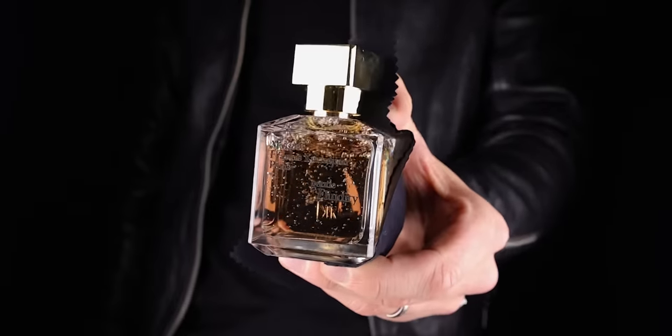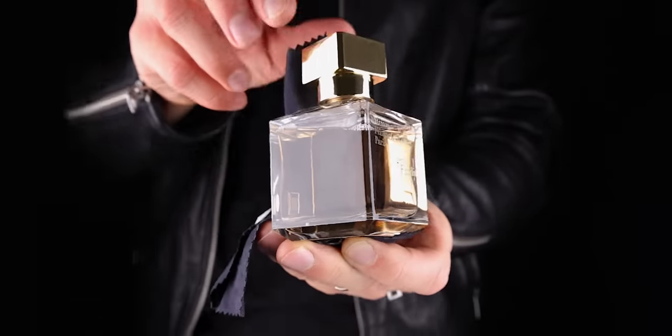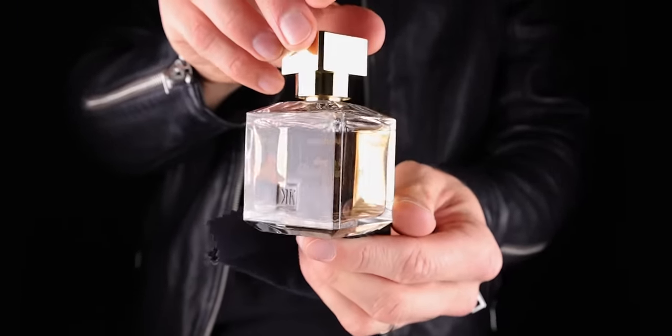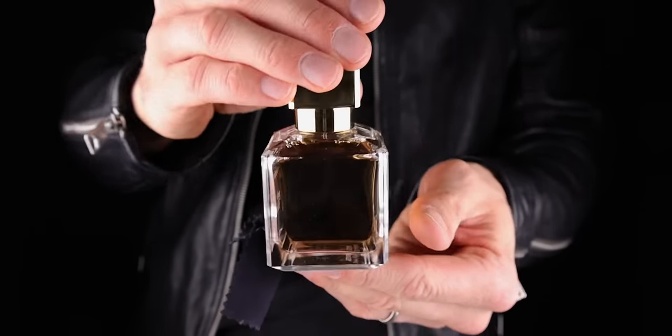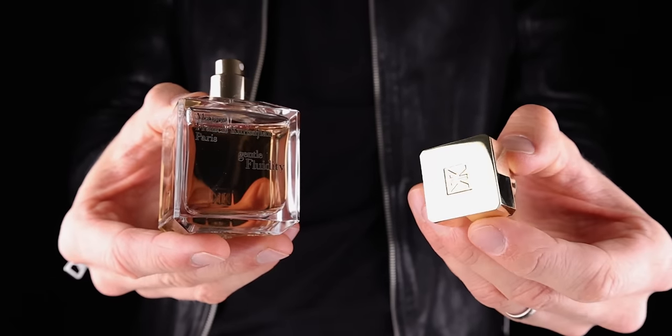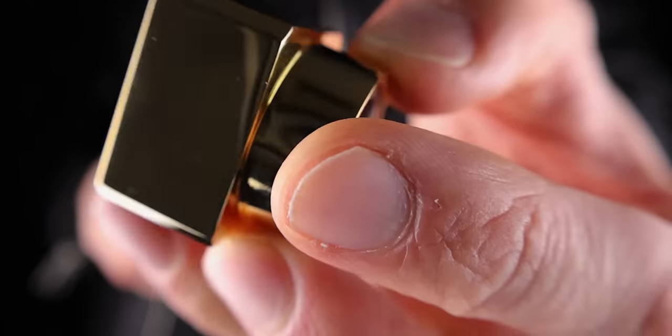The last one I would pick for a fragrance that can cover every single occasion and is super versatile is Gentle Fluidity MFK Gold. I chose this over Baccarat Rouge because it gives me power. I think this is a powerful, super confidence-inducing fragrance. It's light, it's sweet, it smells of cherries to me, but it lives in the Baccarat Rouge space — it gives you the same effect but it's a bit more unique.